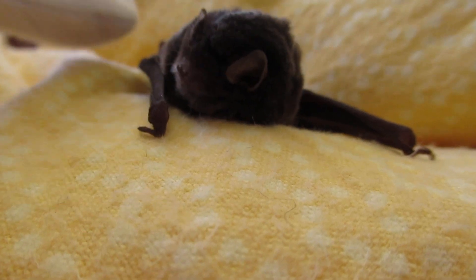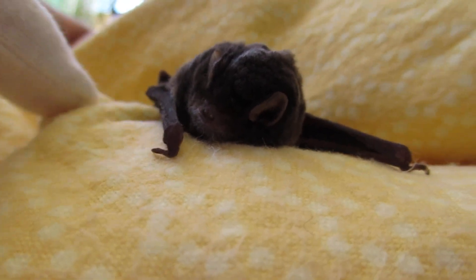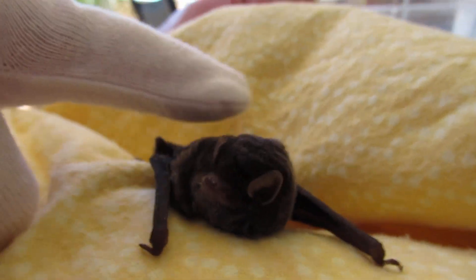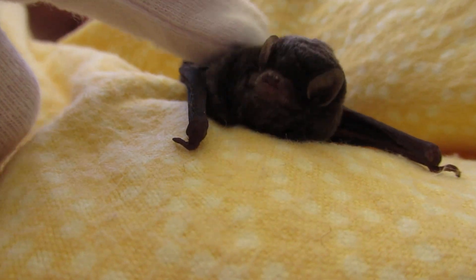I've had a look over her and she doesn't appear to have any injuries, but she does have some bat flies on her, which I thought you might be able to see, but I think they're all in hiding. They're really — oh, there's one there — they're really interesting.